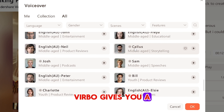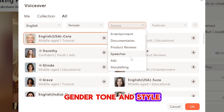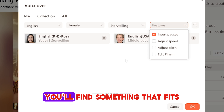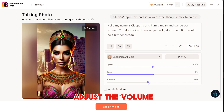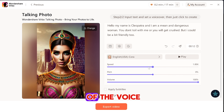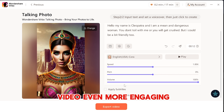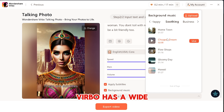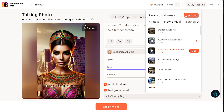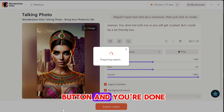Verbo gives you a range of voiceover options, allowing you to choose the language, gender, tone, and style. Whether you're looking for a warm, friendly voice or a more formal one, you'll find something that fits. You can easily adjust the volume by dragging the slider, and tweak the pitch and speed of the voice to get exactly the sound you're after. To make your video even more engaging, you can add background music — Verbo has a wide selection of tracks to choose from. Once you're happy with your talking photo, just click the export button and you're done.